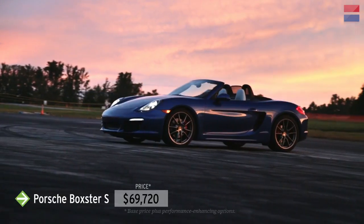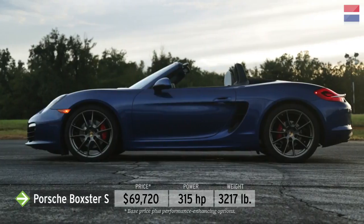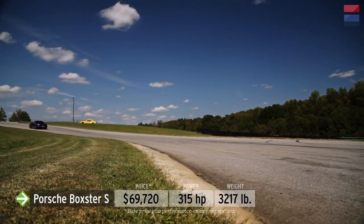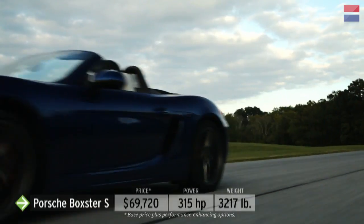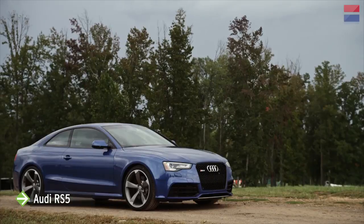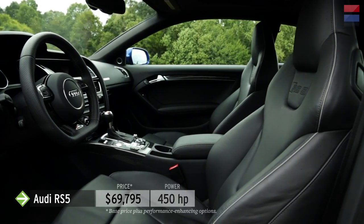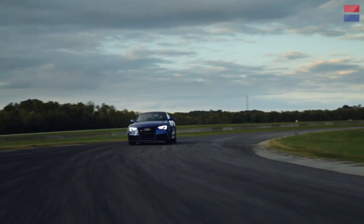At $69,720, the 315-horsepower Porsche Boxster S isn't the most powerful car in the class — it's actually the least powerful. But the completely redesigned mid-engine Boxster S is at VIR to prove that it's not all about horsepower. With an engine closely related to the one in the Audi R8, the $69,795 Audi RS5 is a sports coupe with the soul of a supercar — a high-revving 450-horsepower V8, a 7-speed dual-clutch gearbox, and all-wheel drive.